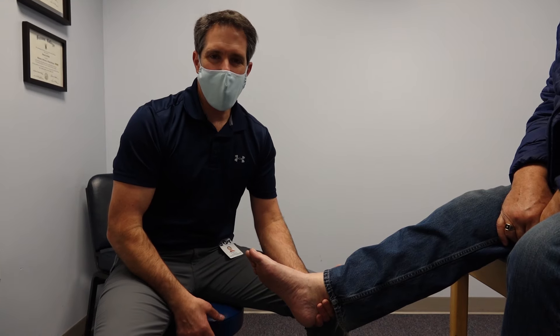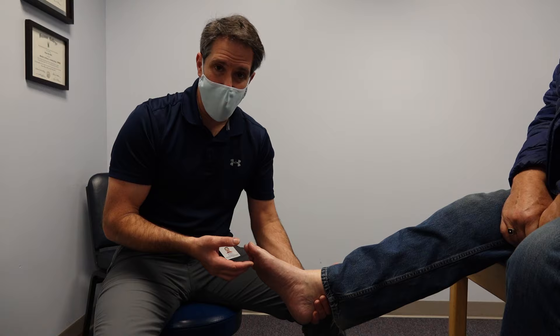Hello everyone, this is Paul from OrthoEvalPal and today I want to talk about Hallux Rigidus or a stiff big toe. This gentleman is 75 years old and had a job where he